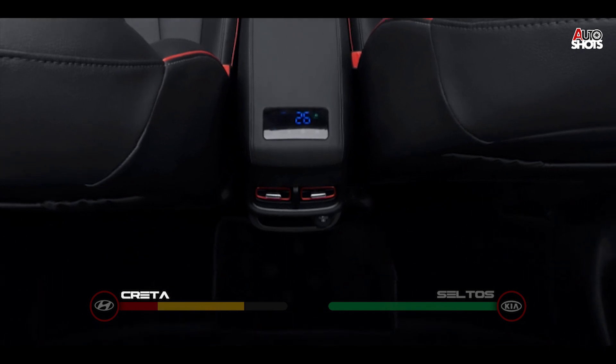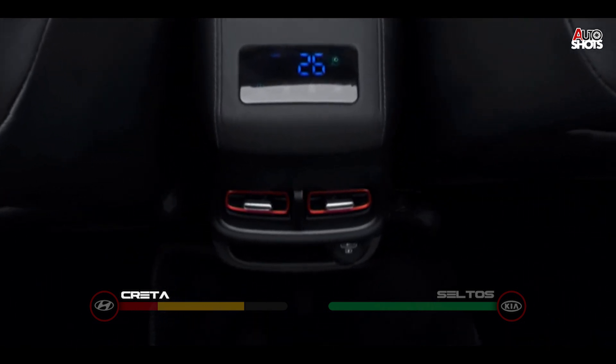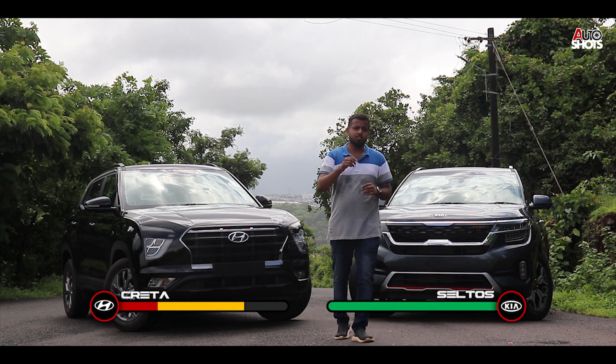The Creta also gives you a touch-controlled air purifier while the Seltos doesn't. Both get cooled seats and sun blinds, but the Creta manages to punch the Seltos with more attention given to back seat comfort and convenience. This round goes to the Creta.